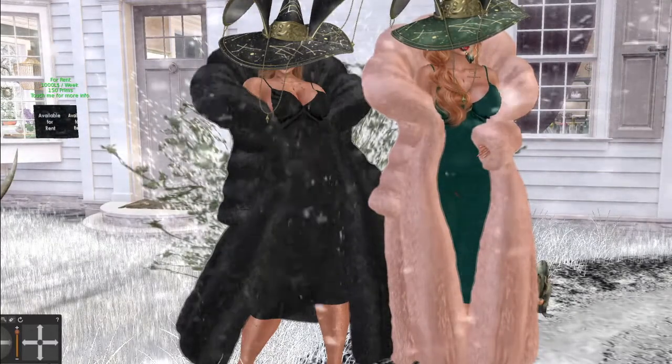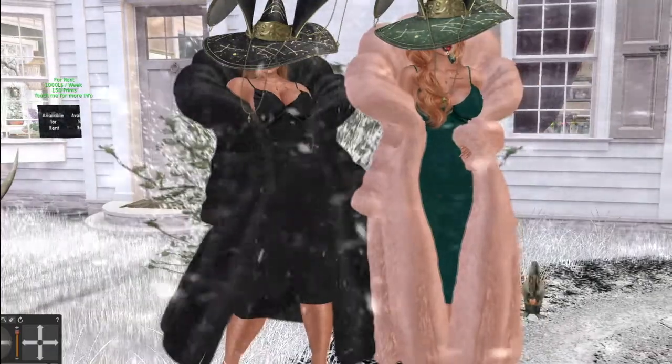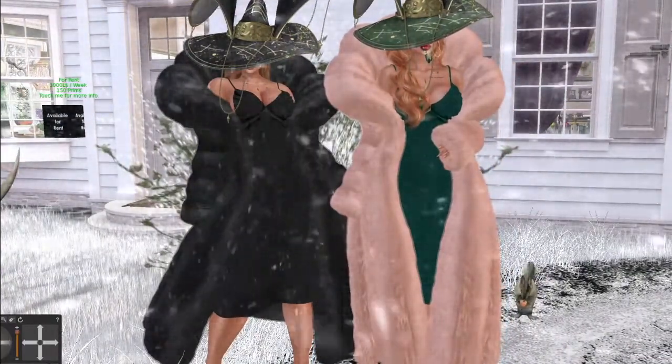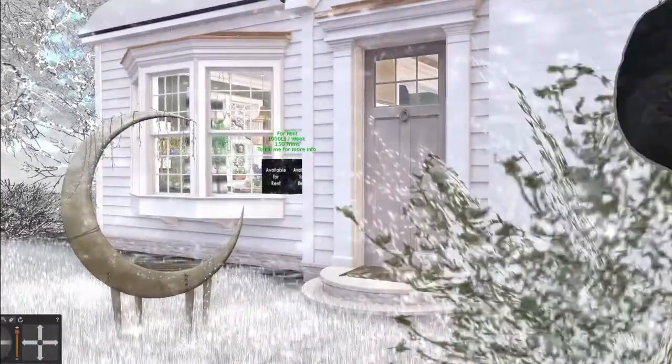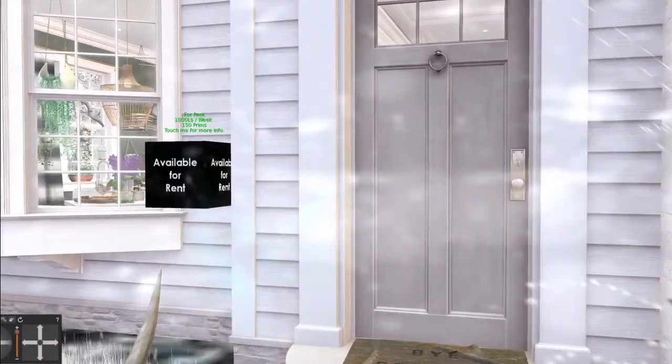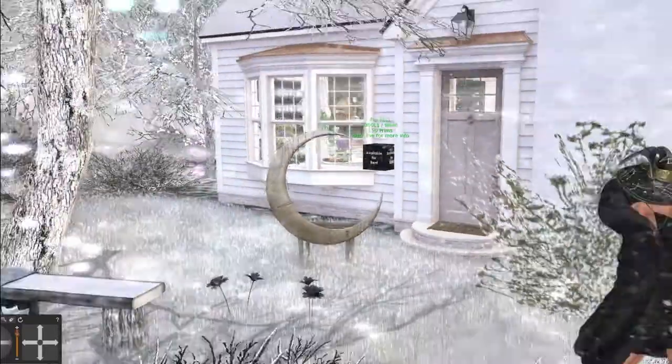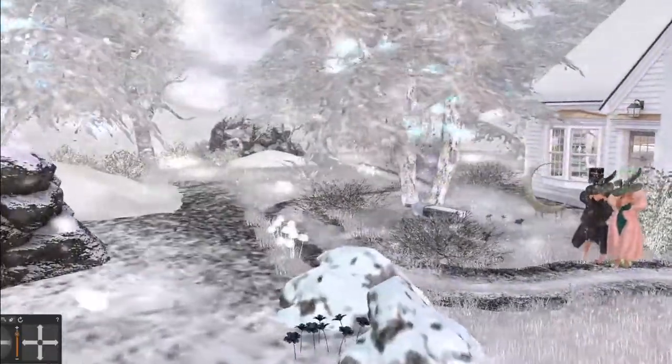We're going to leave it fully furnished. You get all the prim countage. There's like 150 prims floating across this already, and you have to remember we have this lovely winter sky dome on it — and kitchen, two bedrooms, one bath. Already furnished, if you would like it.